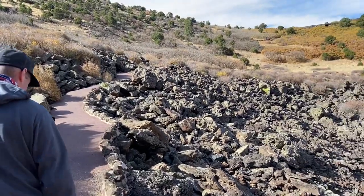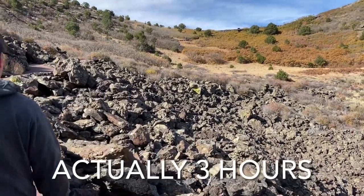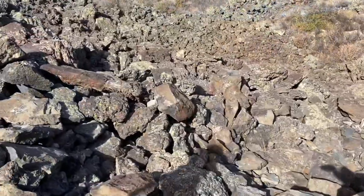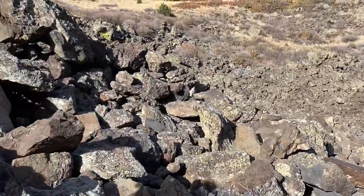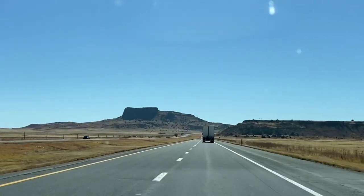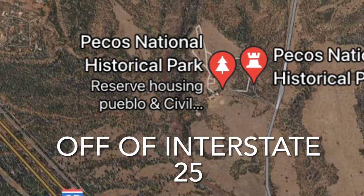We'll head on out to our next stop — it's probably about an hour and a half away. Pecos Historical Park is located just a few miles off of Interstate 25 in Pecos, New Mexico.